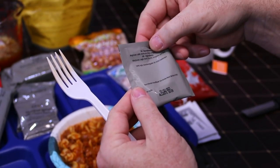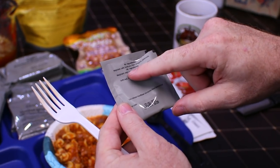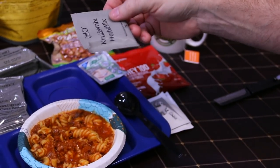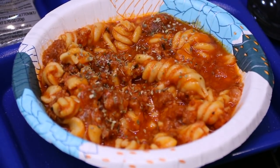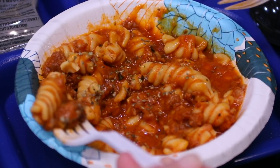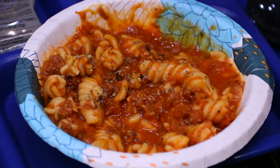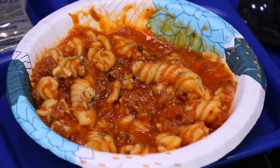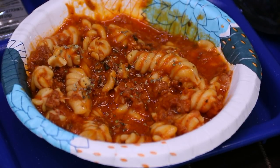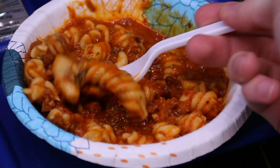We're going to try the herbal mix on it now — marjoram, basil, thyme, oregano, and parsley. The noodles are a little doughy or mushy. Let's see if the herbal mix helps. It helped a lot — it really did give it that little extra kick. Actually very good with the herbal mix added.